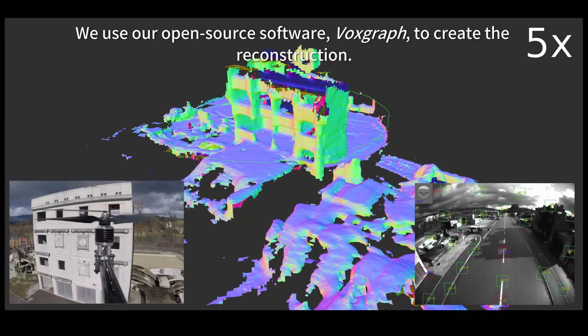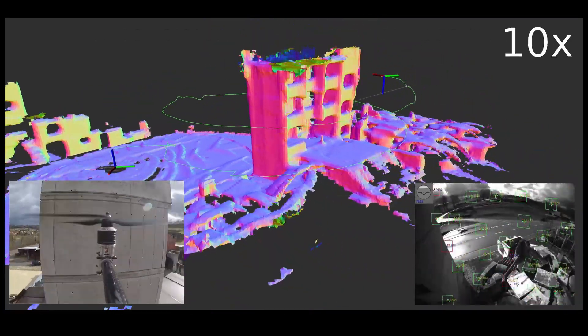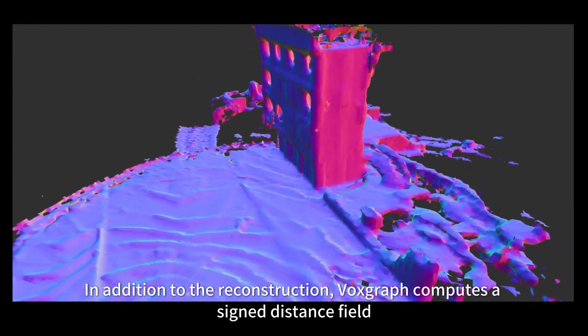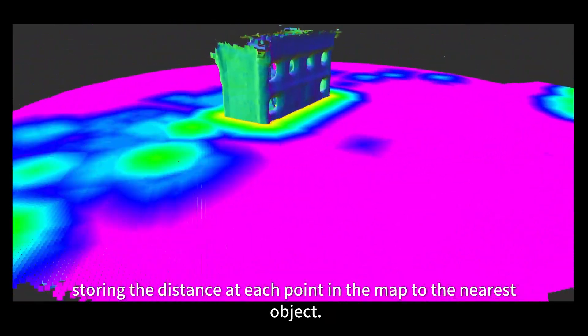We use our open-source software, VoxGraph, to create the reconstruction. In addition to the reconstruction, VoxGraph computes a signed distance field, which stores the distance at each point in the map to the nearest object.